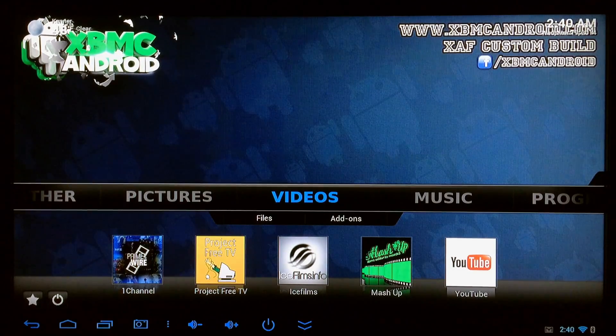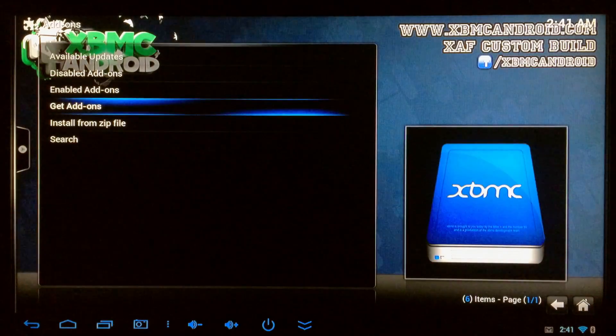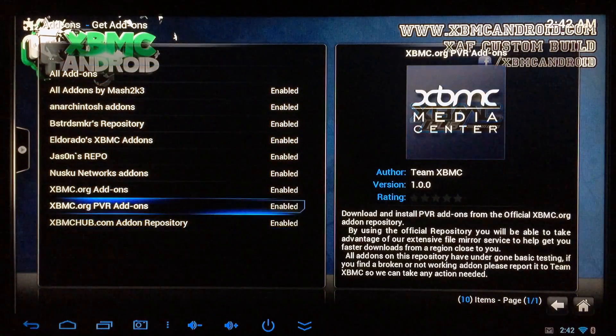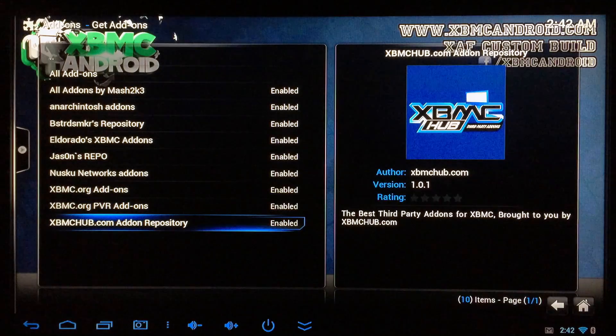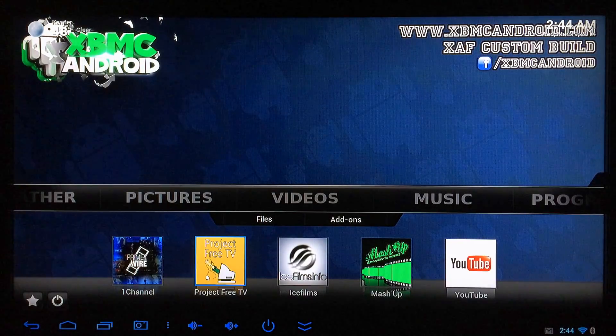Now let's check out how well XBMC works on the BT919. The first thing I'll show you is the repos that were pre-installed. Going to Settings > Add-ons > Get Add-ons, every one of these repos was here when I got the device — including the XBMC Hub repo and all the rest, minus the two default XBMC.org repos. All these add-ons were right here ready to go, so you won't have to waste time installing add-ons or searching for repos. This device comes with XBMC preloaded and ready.